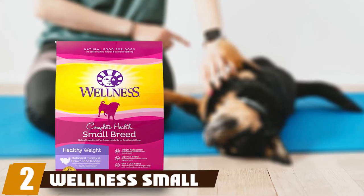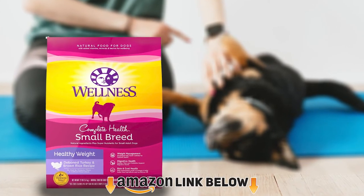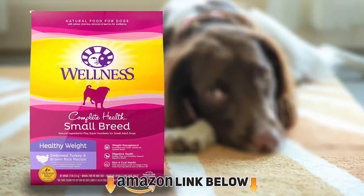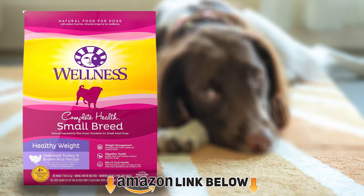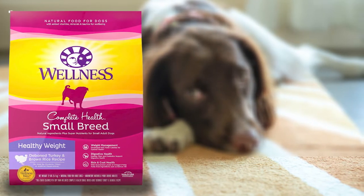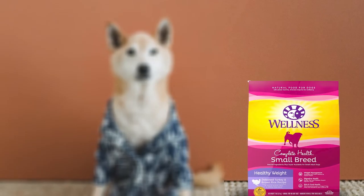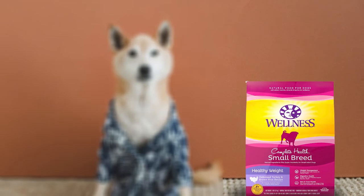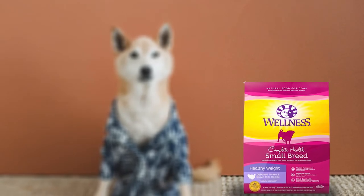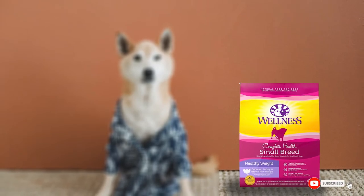At number two, we have Wellness Small Breed. To help keep your pug fit and trim, try Wellness Small Breed Adult Healthy Weight food. Low in fat, this food provides all the nutrition your dog requires without unnecessary calories. It also contains antioxidants and fatty acids to support your dog's skin and coat health — a nice option for a breed that often suffers from issues with these systems. Wellness Small Breed contains no GMOs or meat byproducts and is made in the USA.